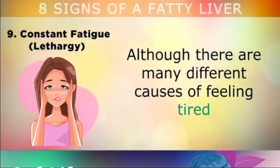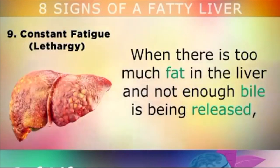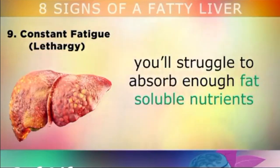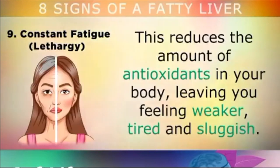One final bonus sign is constant fatigue or lethargy. Although there are many different causes of feeling tired, a fatty liver is actually one of the most common causes. When there's too much fat inside the liver and not enough bile is being released, you'll struggle to absorb enough fat-soluble nutrients from your food, like vitamins A, E, D, and K, and also carotenoids found in plants. This will reduce the amount of antioxidants in your body, leaving you feeling weaker, tired, and sluggish all the time.